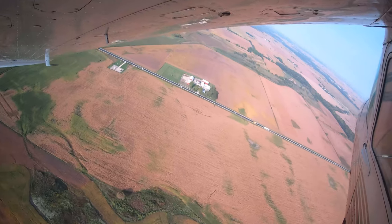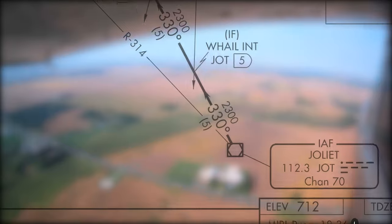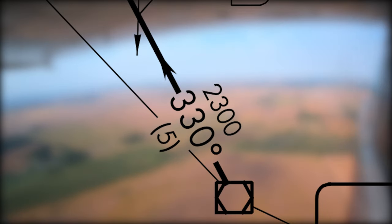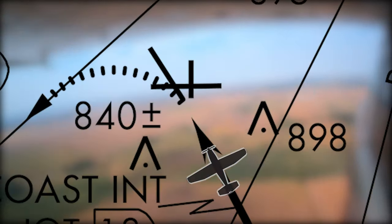Pilots planning to utilize the VOR runway 36 approach need to be aware that the final approach course is actually aligned straight into runway 33, and that landing on runway 36 requires a slight right turn to final.